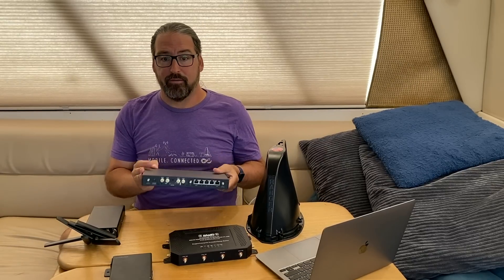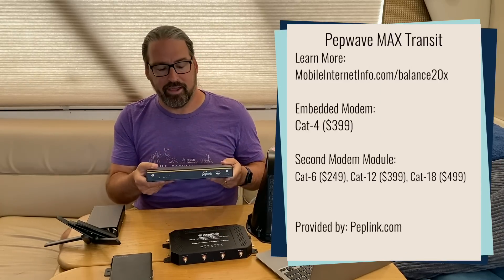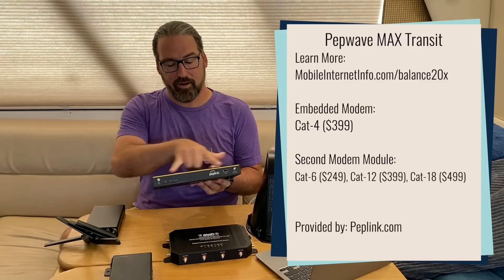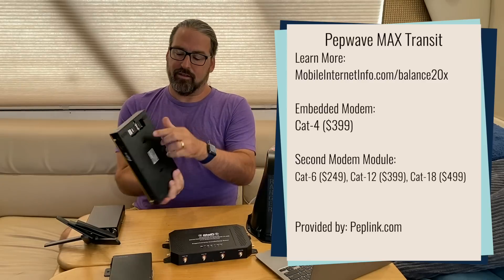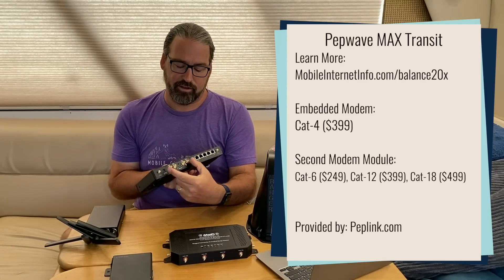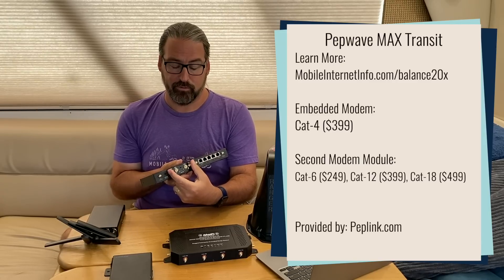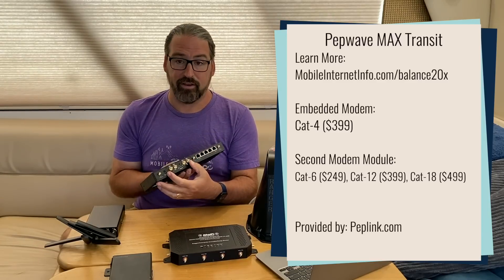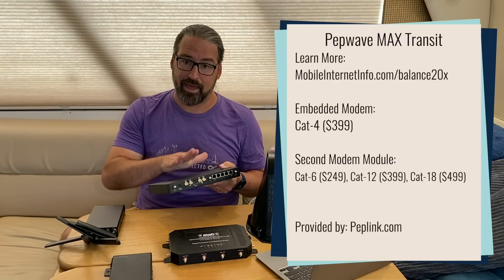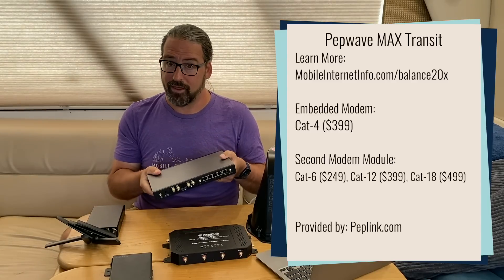Another PepWave router people often go to for dual modems is the Balance 20X. This has a built-in CAT4 modem using two antenna ports on the front, with two SIM slots on the back. It's got a little cartridge that slides out where you can put in different modems — a CAT6, a CAT12, or a CAT18 — giving you a second modem of a different caliber than the built-in one. So you've got four antennas out the back, two out the front, and a dual modem setup like that.